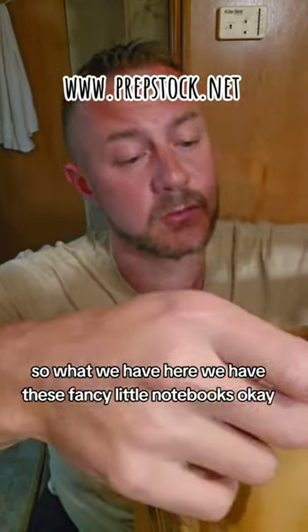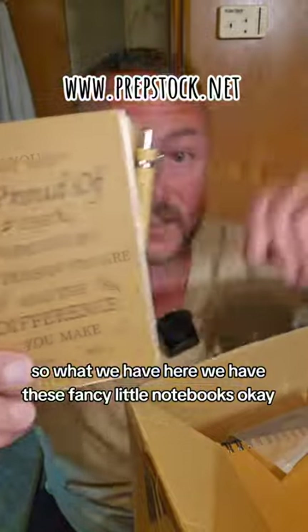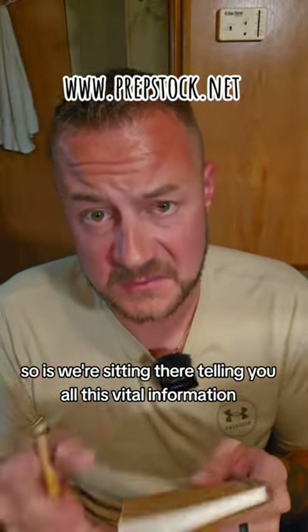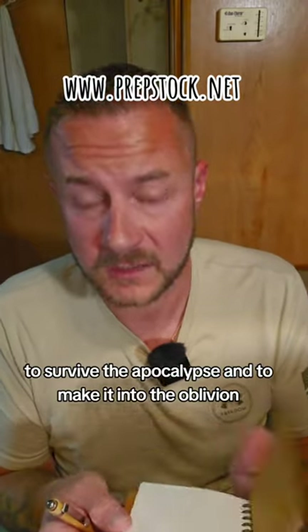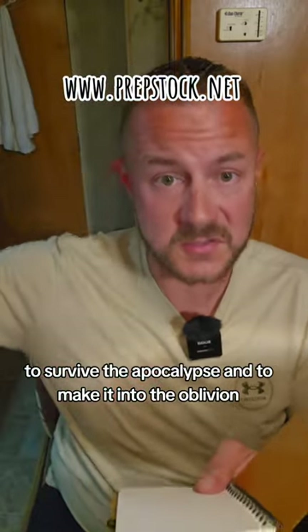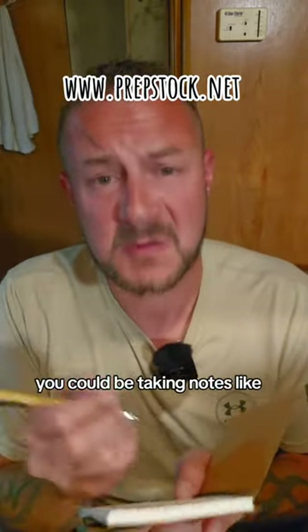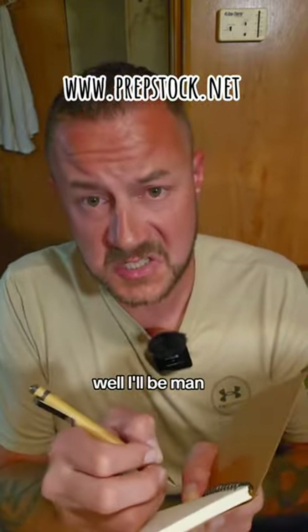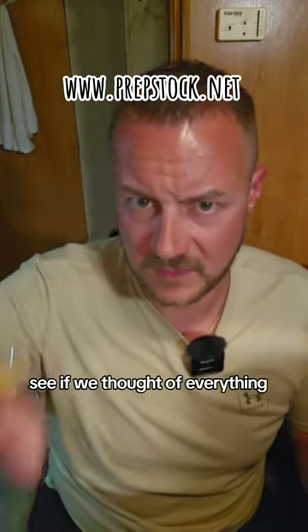The last and final item is for you guys when you're at Prep Stock. We have these fancy little notebooks, and they come with a fancy little pen. As we're sitting there telling you all this vital information to survive the apocalypse, you could be taking notes — like where that website was that Doom mentioned, or what Local Prepper said to do, or what B Man J said. You'll be able to take notes. We thought of everything!